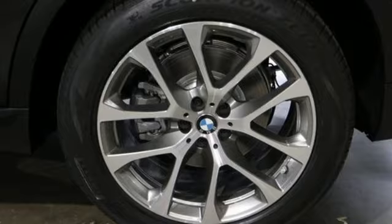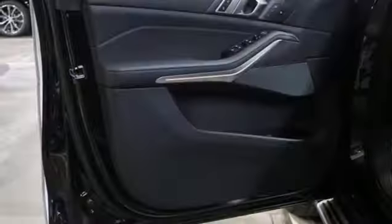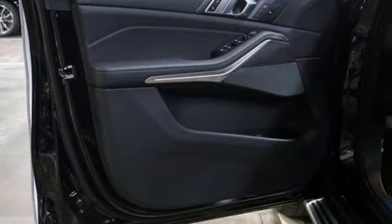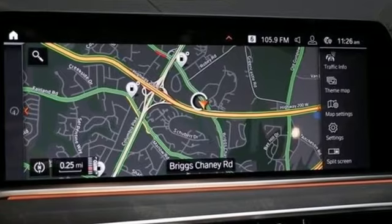Heated sport seats, automatic transmission, first and second row express open and close sliding and tilting sunroof, automatic with driver control suspension management, and intercooled turbo i6 engine.